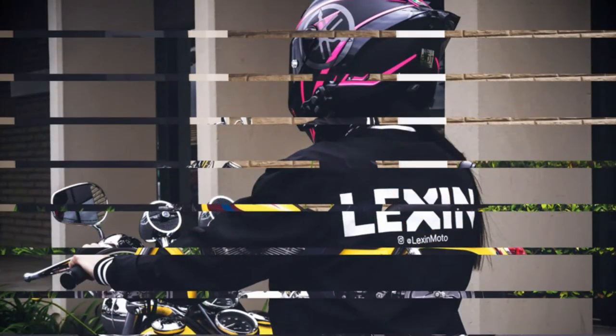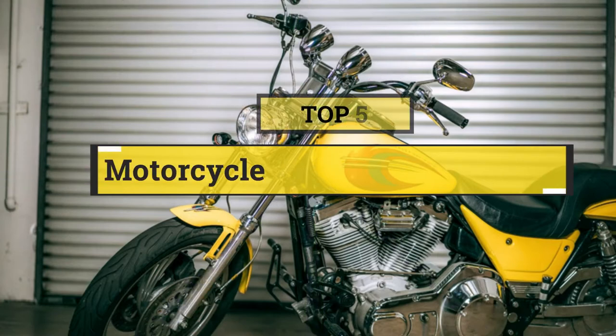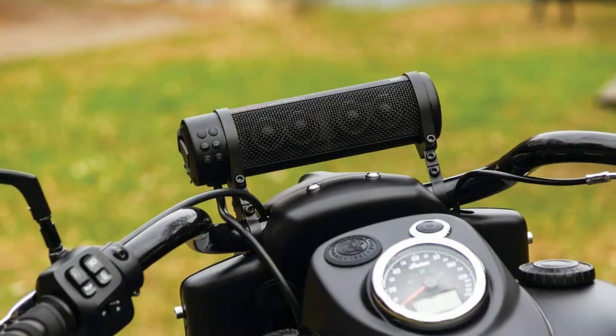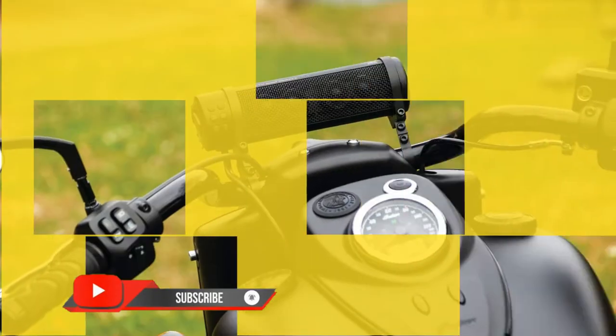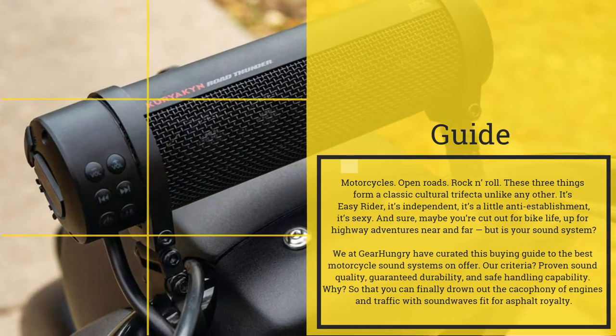In this video, we are going to show you the 5 best motorcycle handlebar speakers. Let's save your time and money — I am going to show video reviews on the 5 best motorcycle handlebar speakers on the market. I have made this list based on my personal research, ranking those based on price, quality, and more. Subscribe to our channel and press the bell icon for the latest top-rated product updates.